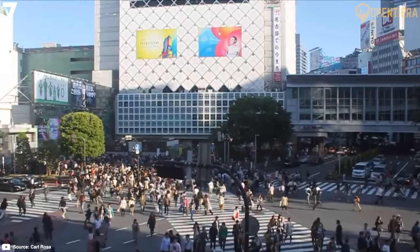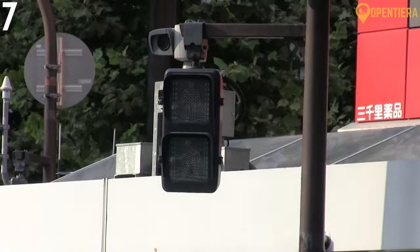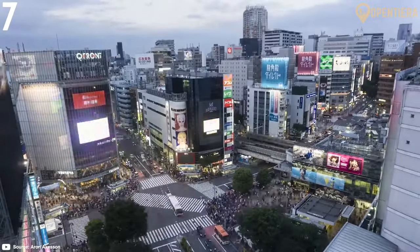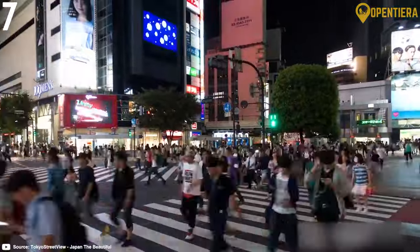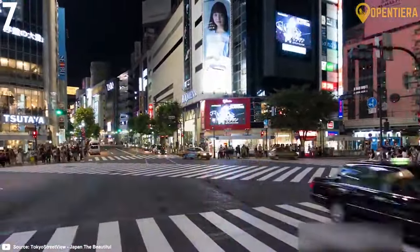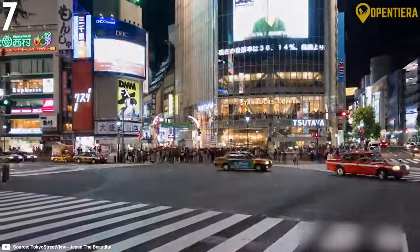Shibuya Crossing is just outside the Hachiko exit of Shibuya Station on the JR Yamanote Line, Yamanote Subway Line and other rail services. Visit on a Friday or Saturday evening when the crowds are at their peak to fully experience this legendary Tokyo landmark.